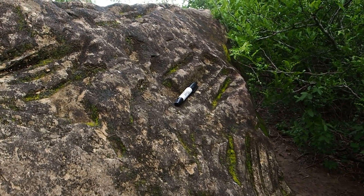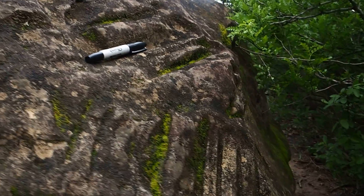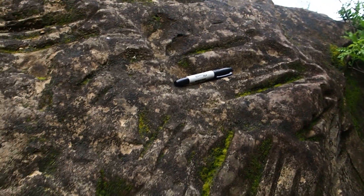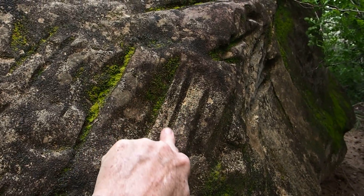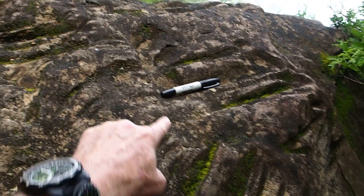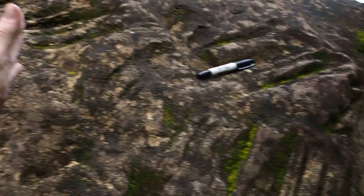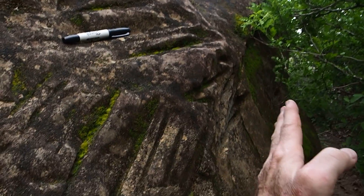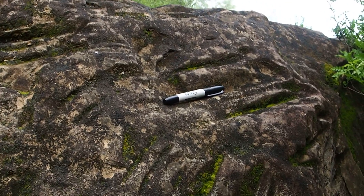On the right-hand side, it's guarded by this vicious catclaw acacia plant. But here are several of the parallel grooves right here, using a Sharpie marker as a scale — I didn't have a proper scale in my backpack. This whole section from about here to about over here has evidence of prehistoric use. It needs to be better documented.